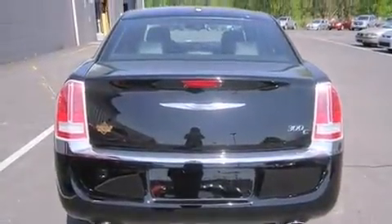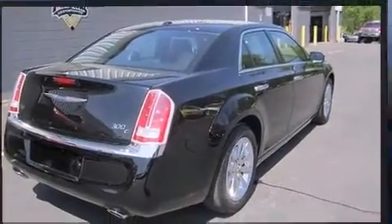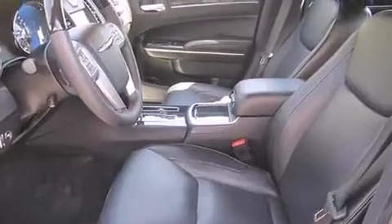Top features include remote keyless entry, leather upholstery, heated and ventilated seats, front dual-zone air conditioning, fully automatic headlights, heated steering wheel, rain-sensing wipers, and a split-folding rear seat.